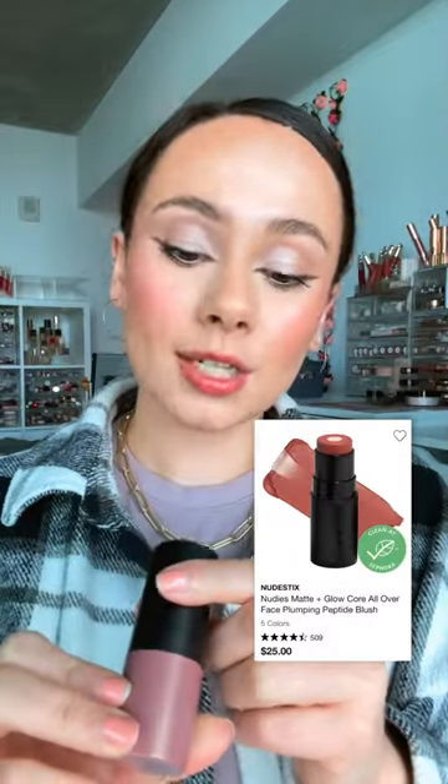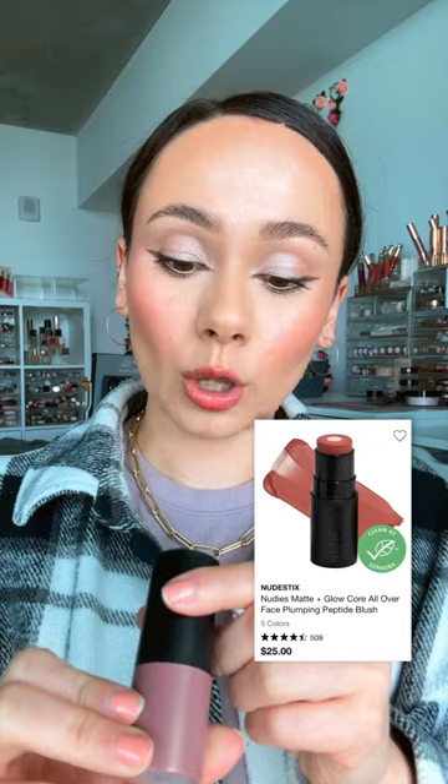Cream blush — if you want that dewy glow, I have it on this cheek. This is the Nude Stix Nudies Matte Glow Core All Over Face Blush in Rose Glow. The little dot in the center is really hydrating and adds a youthful glow to the cheek. If you want your cheek to just look plump and juicy, right here.